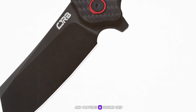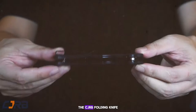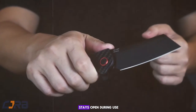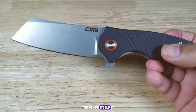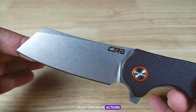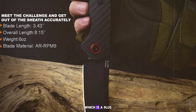In terms of self-defense, the CJRB folding knife offers a sturdy frame lock that ensures the blade stays open during use, preventing accidental closures. The blade itself is sharp and agile, making it suitable for quick defensive actions. Additionally, its compact size allows for discreet carry, which is a plus for everyday carry enthusiasts.